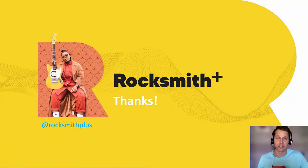Thanks for listening. I'd like to give a big shout out to the GA conference staff and our Rocksmith community for being awesome. Have a great rest of the conference.